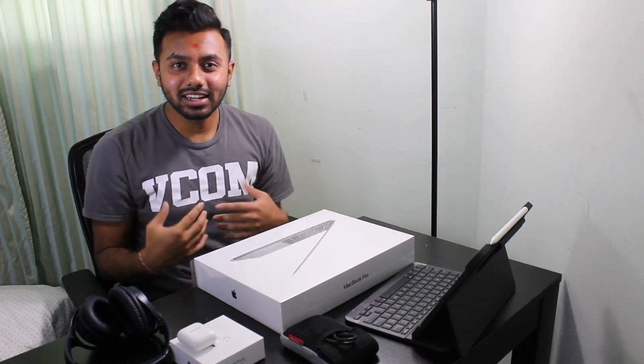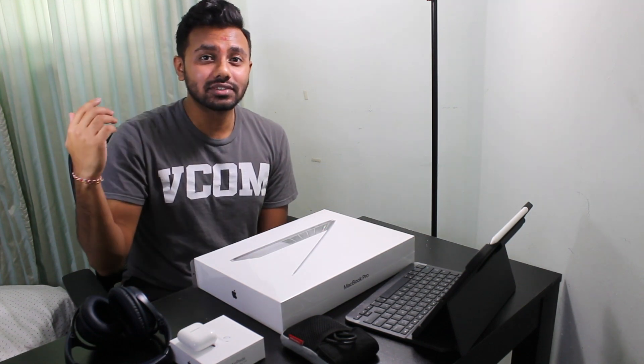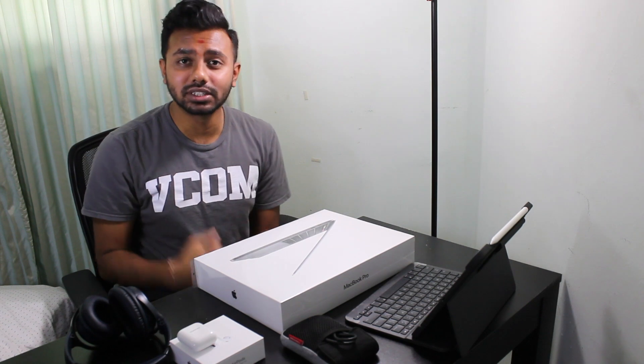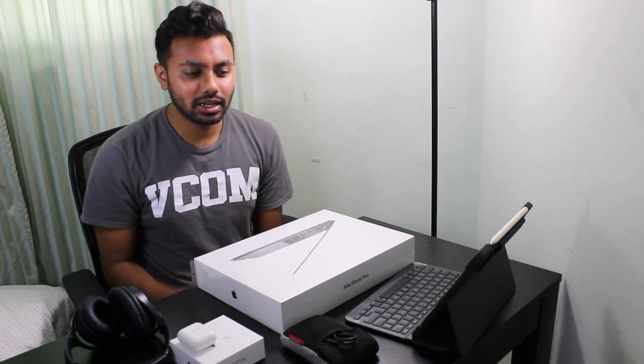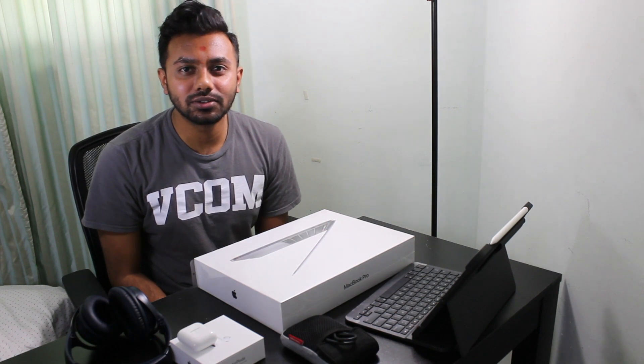Hey guys, what's going on? This is Drew. Welcome back to my channel. In this video I have put together my top five medical school essential items that I will be personally using in medical school, and these items can also be used in pre-med as well. So if this video is for you, stay tuned.